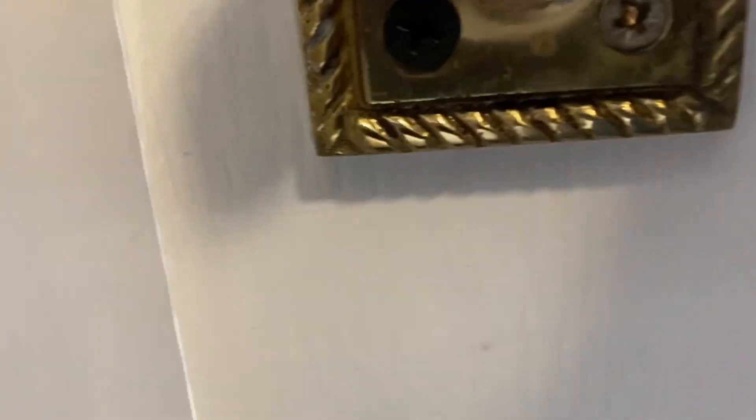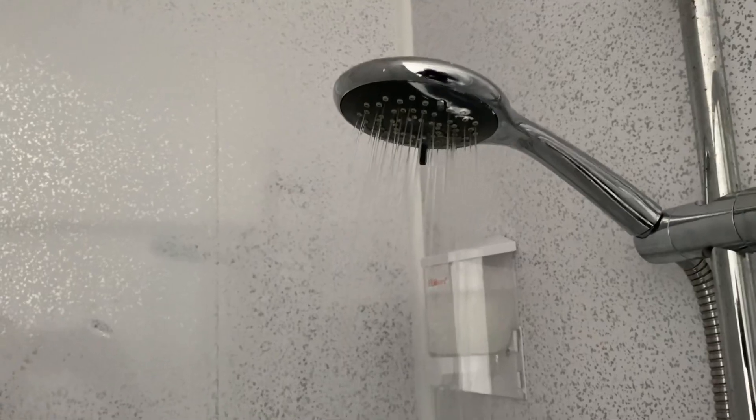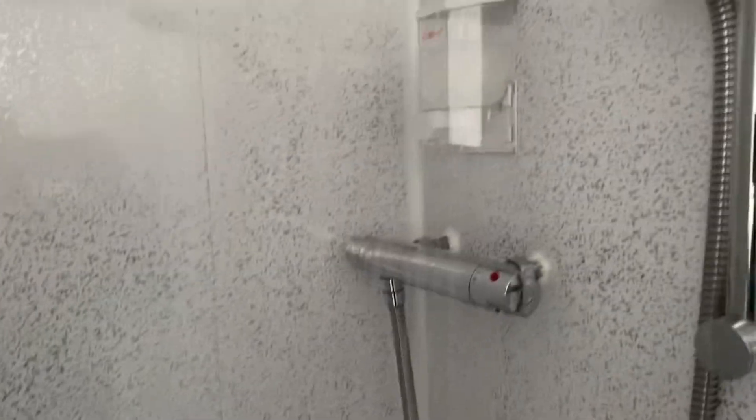Here we have the bathroom door, which has a lovely spy hole. The shower doesn't have a lot of pressure but it gets the job done. It does take a while for the hot water to come out — we had to run the shower for a good five minutes before getting hot water, and then it slowly heats up. Just make sure you test the shower before you get in and let it warm up a bit.